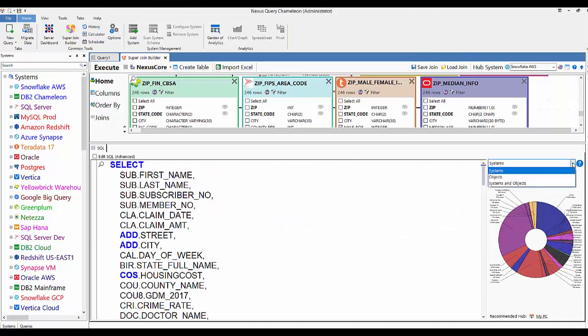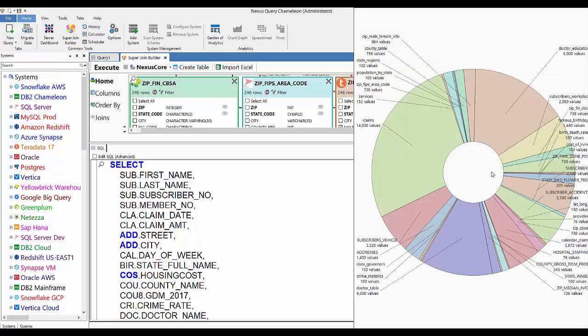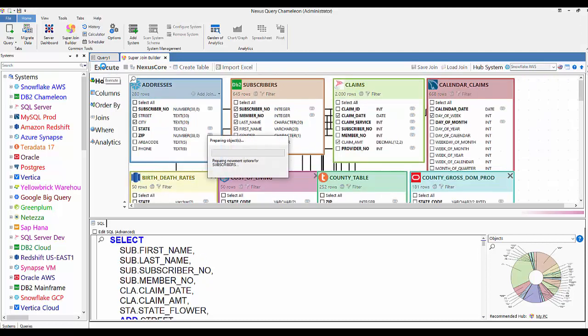Now this is the SQL that was built for me — pretty impressive that it took just a couple of seconds. This graph and chart is designed to show me the varying systems and tables so I can pick where I'm going to do the hub. Right now the hub is Snowflake — that's where everything is going to move to in this first attempt. But I could change the hub to any system, and the SQL will change, the load utilities will change, and everything will move to that system.